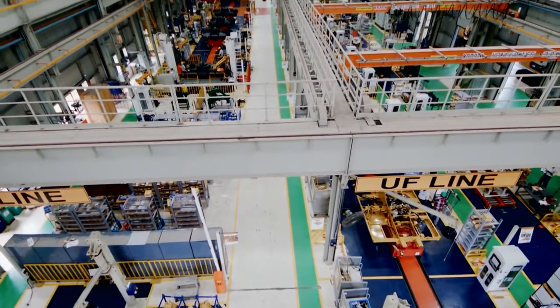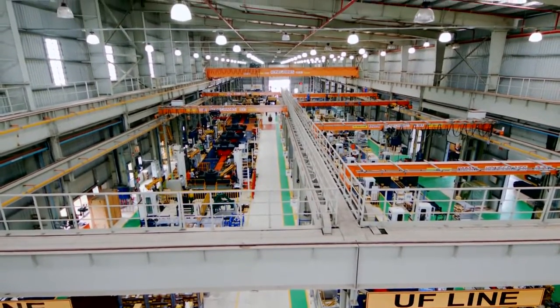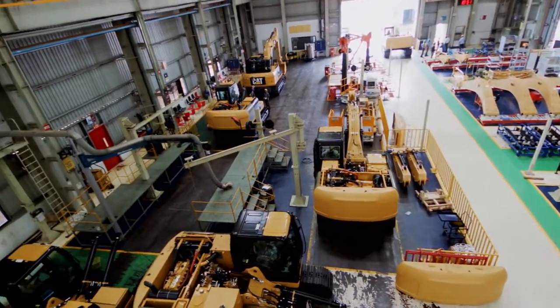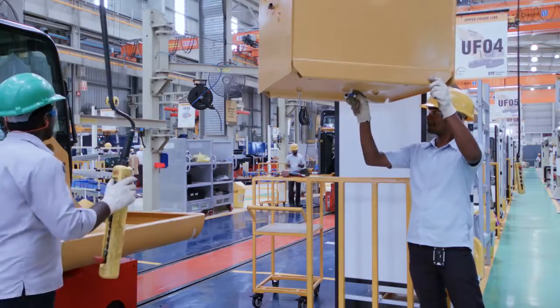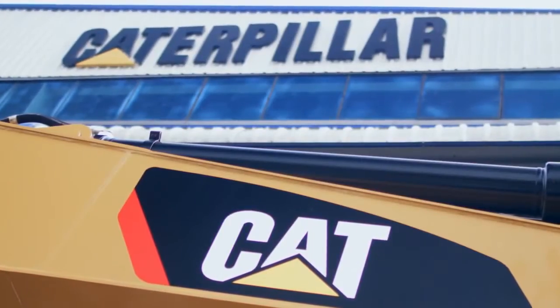They move on to the assembly bay, where all of the excavator's components are put together. Ergonomically designed to facilitate world-class product, quality checks and controls at every step of the assembly process ensure that the final product is up to the world-class Caterpillar standard.